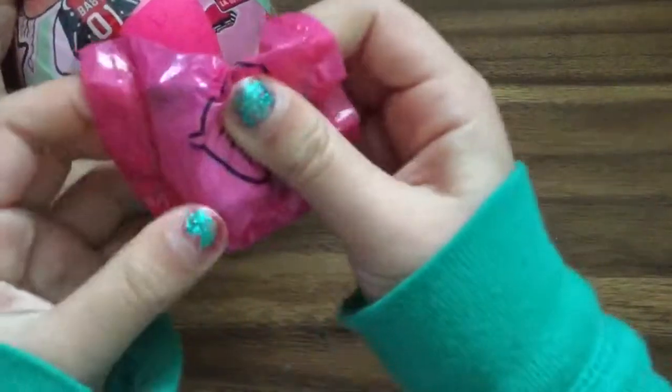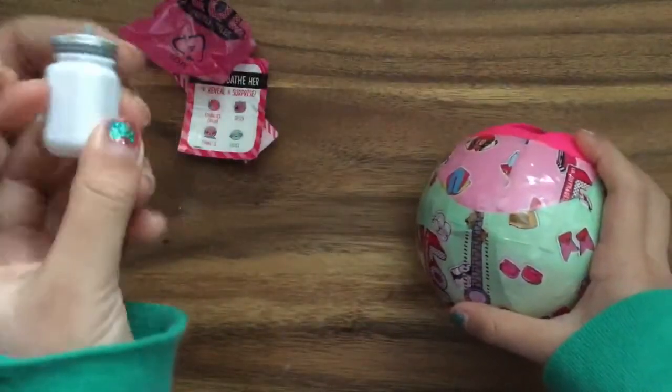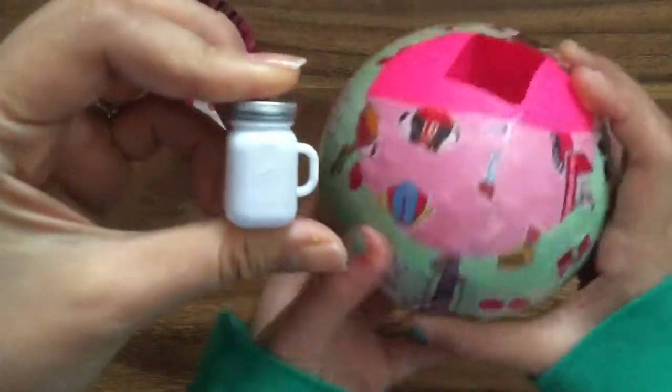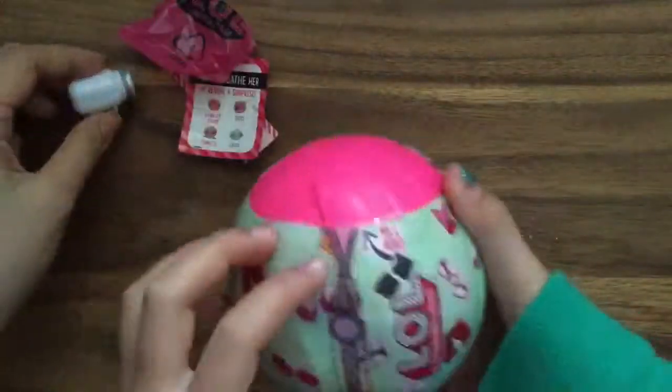I'm going to open it up — it looks like a white little bottle. It's a little mason jar bottle. Oh my goodness, and it's squishy? Yeah, so you can put the water in — so it's not that messy. Look how cute that is! It says goo goo. Goo goo! Okay now let's keep opening.